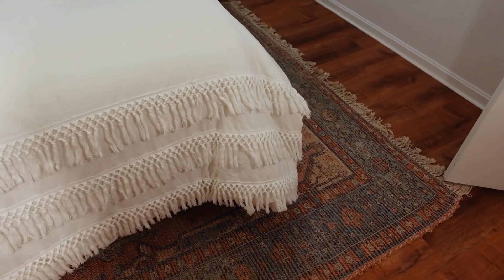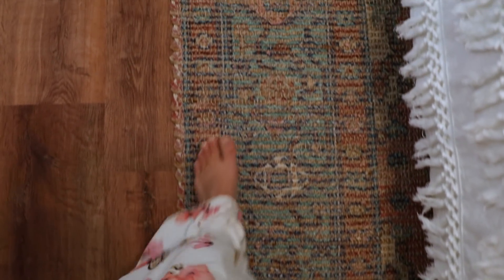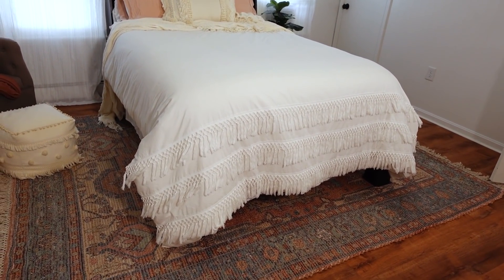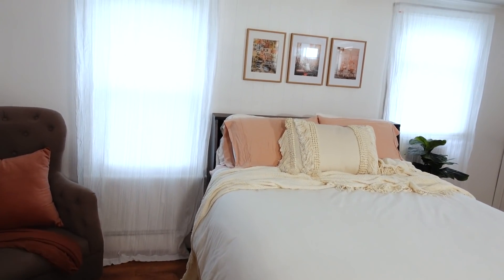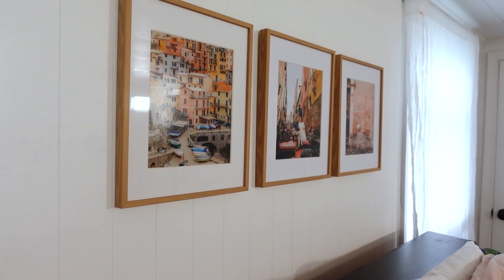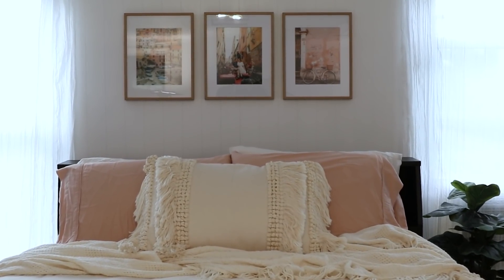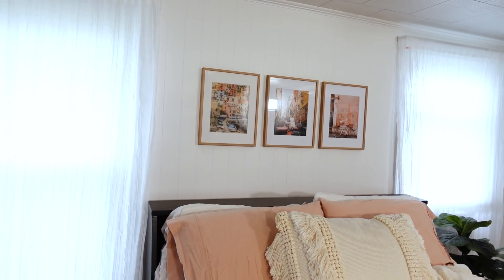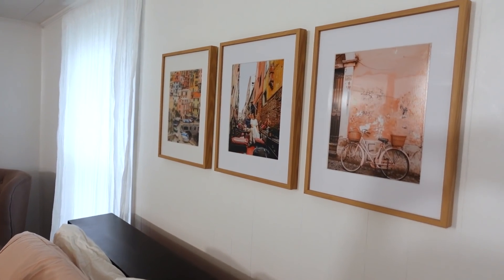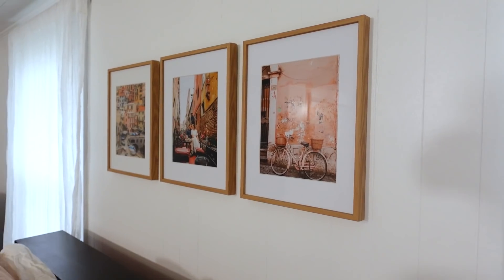This rug — I love it. I think it goes really well with the color scheme in here. It's from Rugs USA; I'll have a link down below. I actually kind of got it for my living room and then decided I really liked it up here. And these pictures on the wall — I just hung these up. It's so hard to commit to printing pictures for your wall because photos are a little expensive to print and then you have the frames and everything. But I finally got that done. They're from one of our trips — pictures of me and Troy in a village in Italy. I think it's really pretty.